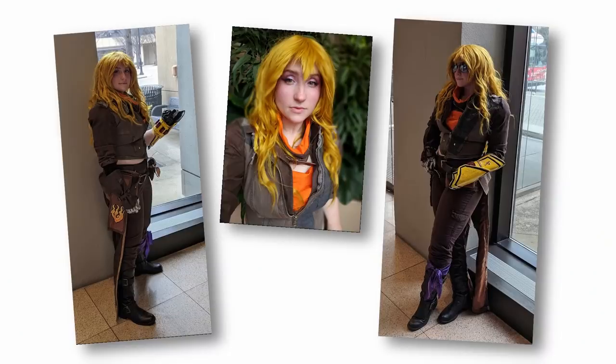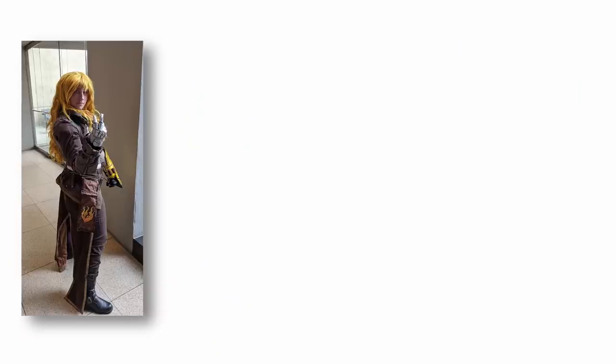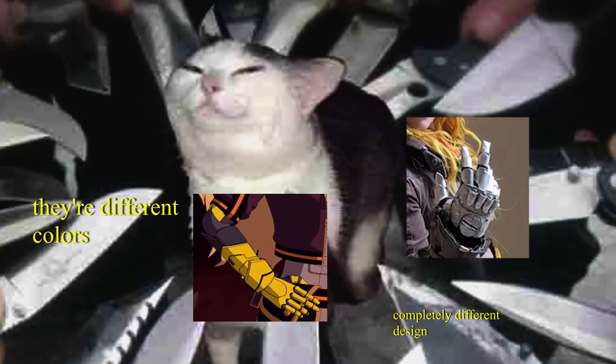Also, last time I wore this at a convention, I used Edward Elric's hand as the robot arm, and I thought I was pretty clever. No one will suspect a thing.